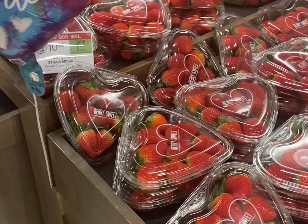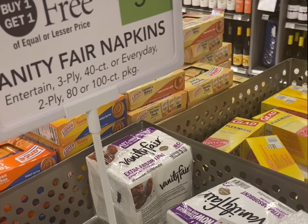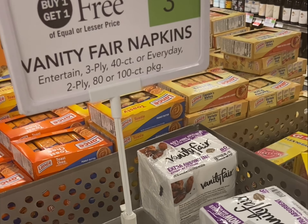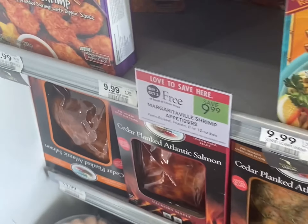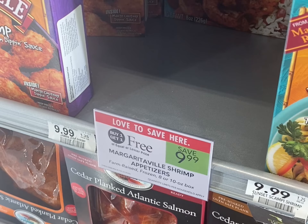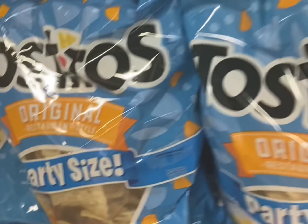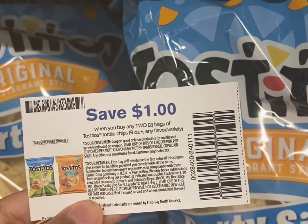These heart-shaped strawberries are also three for ten. The Vanity Fair napkins are buy one get one free and you can sign up on their website for a two dollar off coupon. If you sign up for Tasty Rewards they will send you these coupons in the mail — a dollar off two bags.